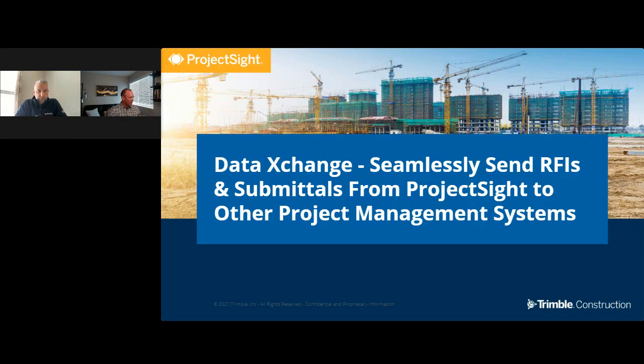What we're covering today is Data Exchange — what was formerly known as Rivet, a recent acquisition by Trimble. It's a platform-as-a-service connector and the leader in connecting construction solutions: accounting, project management, expense reports, CRMs — they do it all. It's really one of the most exciting things we've done at Trimble in quite some time.